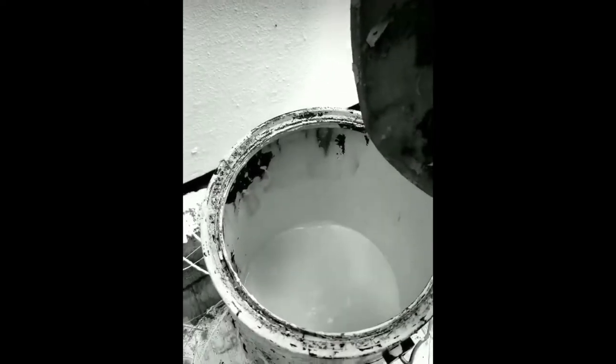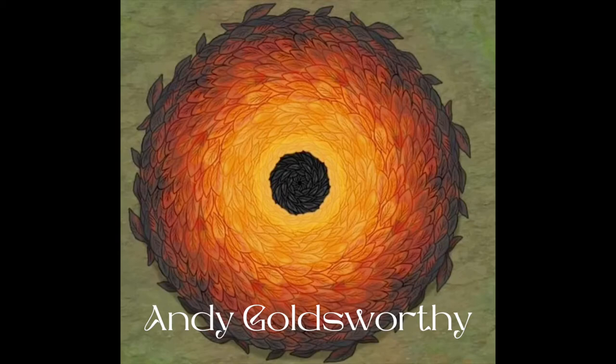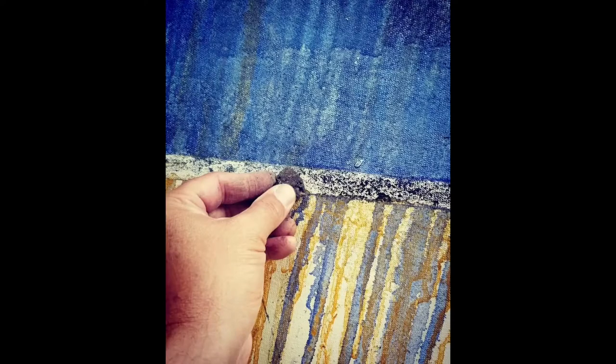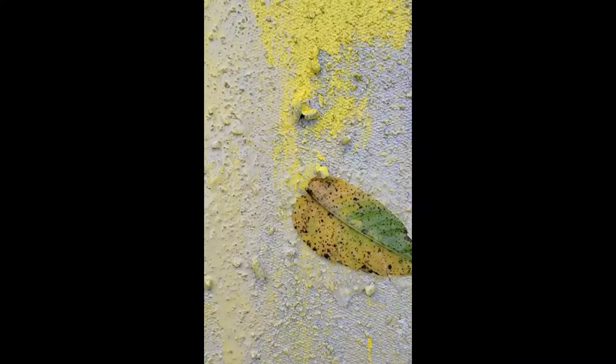Another contemporary artist working in a similarly outdoorsy range is Andy Goldsworthy, credited as the founder of modern rock balancing. Of his wall, commissioned by Storm King, one of several permanent installations, Goldsworthy writes: the intention is not just to make a line, but to draw the change, movement, growth, and decay that flow through a place.